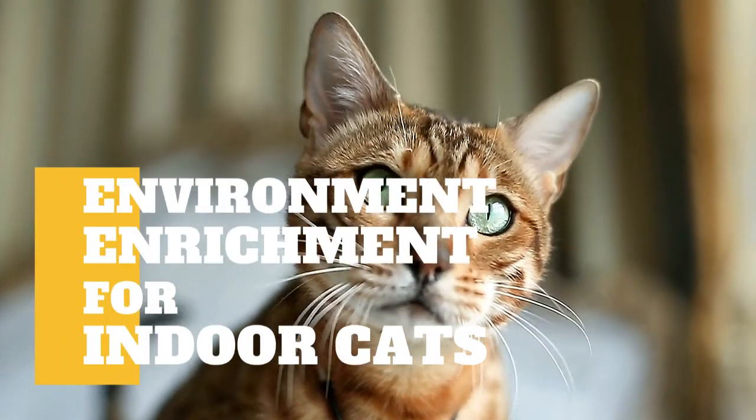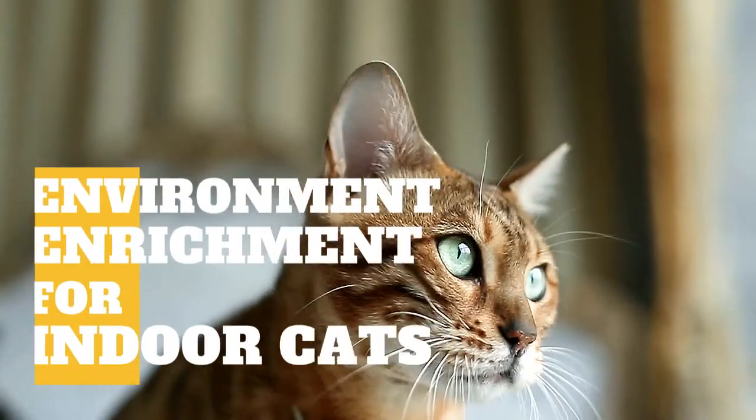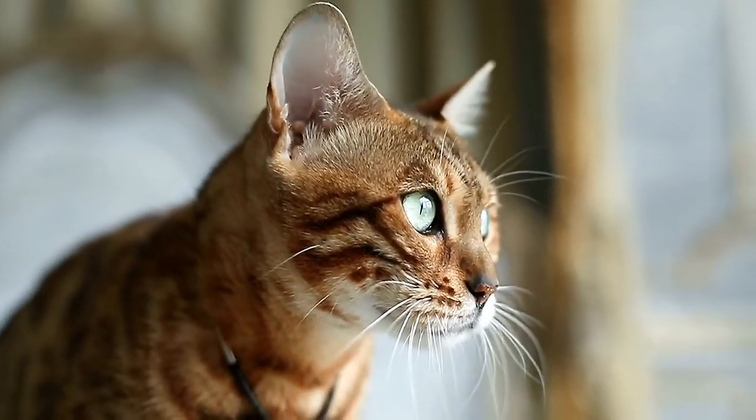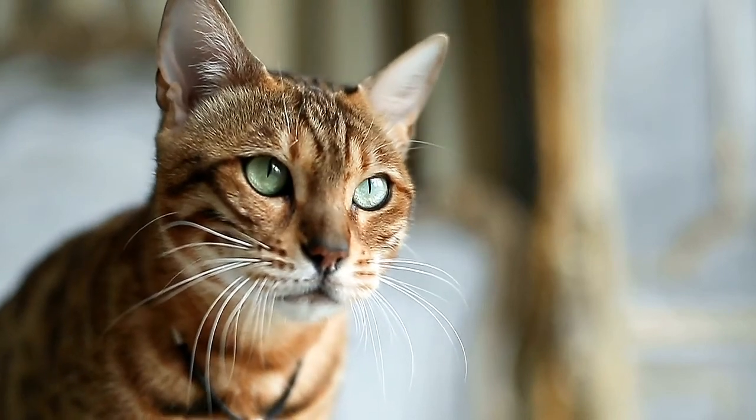In today's video, we are going to talk about environmental enrichment for indoor cats. Recommendations to cat owners to house their cats indoors confer the responsibility to provide conditions that ensure good health and welfare.